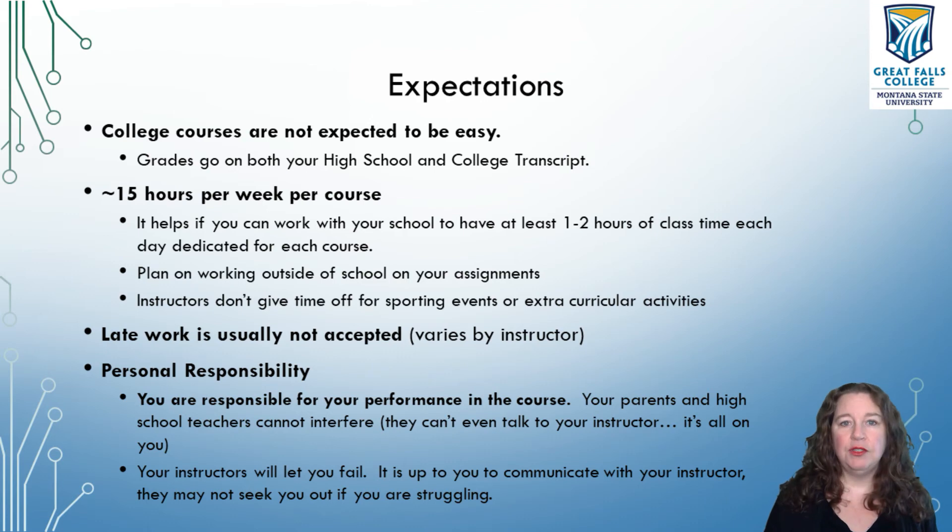If you fail my class, there's an F on your college transcript. I can't make it go away — it's there forever. That's how college transcripts work. So if you want to take these courses, you want to put some effort into them.